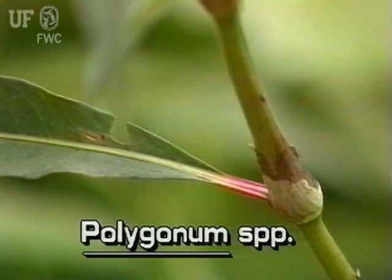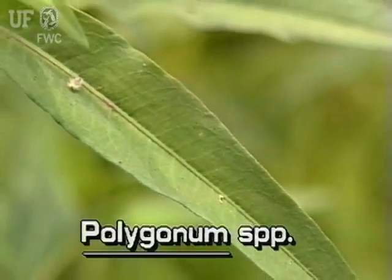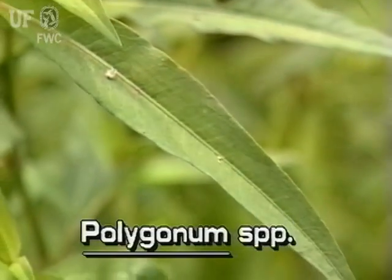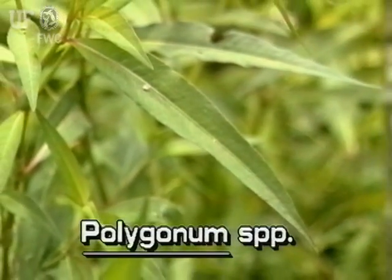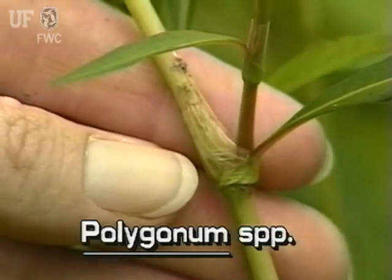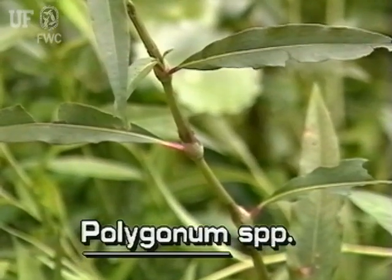A distinguishing characteristic of knotweed is its swollen nodes where the leaves meet the stems. Leaves are lance-shaped, narrow and willow-like. The leaf bases form sheaths that surround the stem, and leaves are alternately attached.